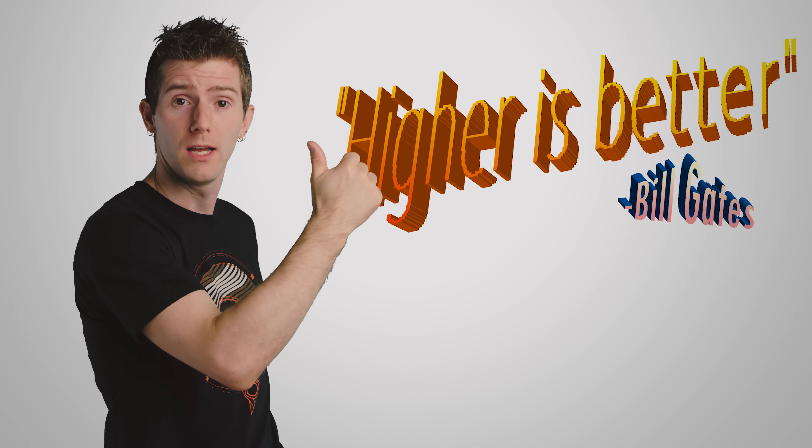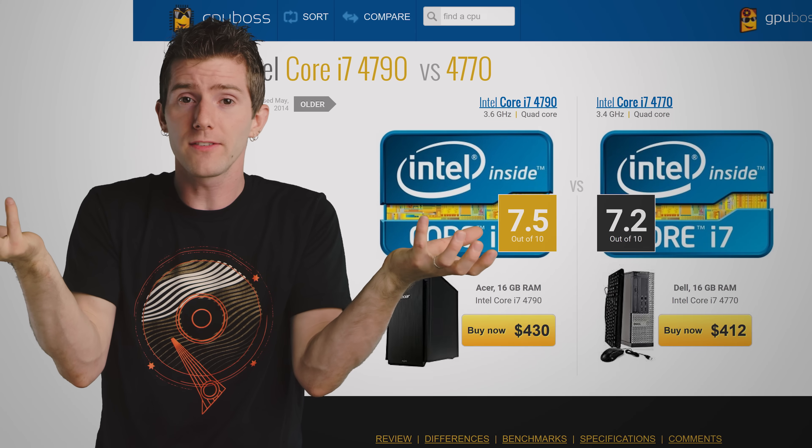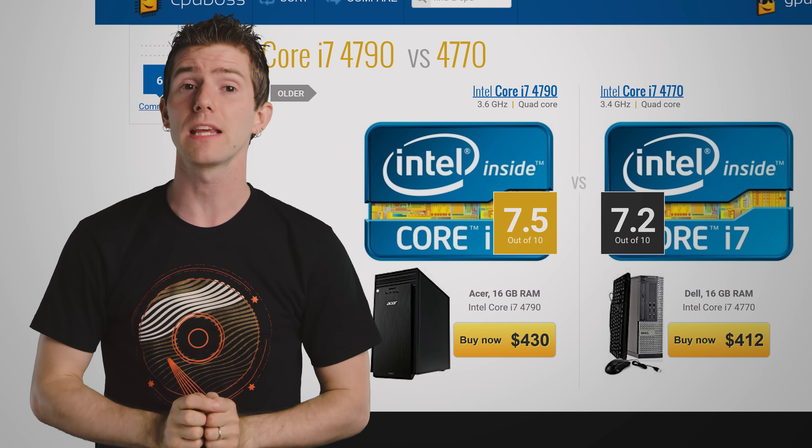Don't get me wrong, higher clock speeds are still better. But this is only true when you're comparing like to like — that is to say, two processors with the same micro-architecture and the same core count, of course.